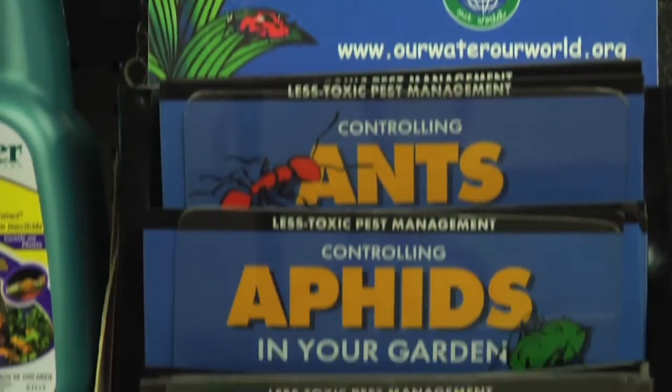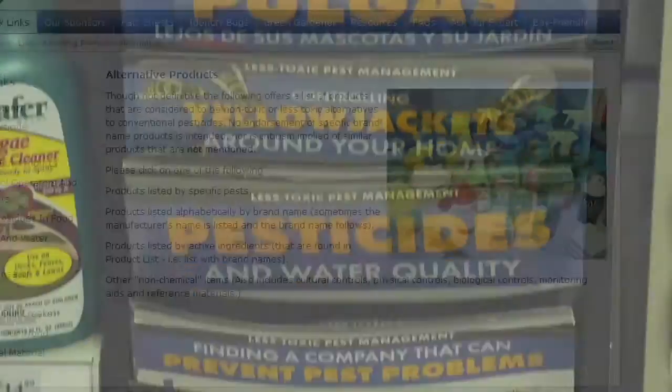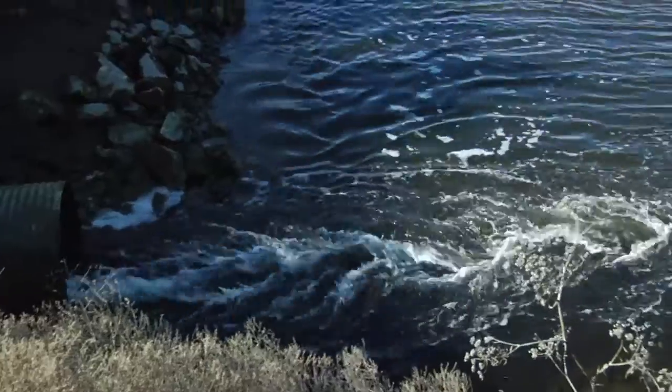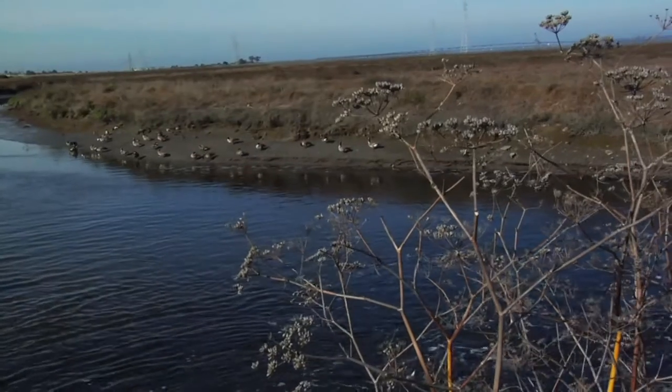Find fact sheets on how to prevent the most common home and garden pests, where to buy the least toxic pesticides, and how to dispose of unwanted pesticides and other toxic products at OurWaterOurWorld.org. All information is provided by pest control and water quality experts. You can even use the Ask the Expert service, where a real pest control professional will answer your pest control questions. Visit CleanBait.org to learn more or just give us a call at 650-329-2598. Thanks for doing your part to keep kids and pets safer and our local creeks and San Francisco Bay cleaner and healthier.